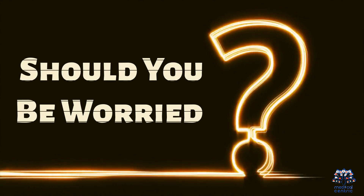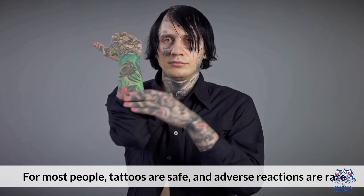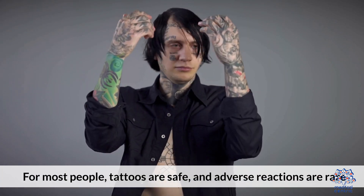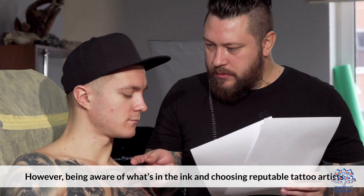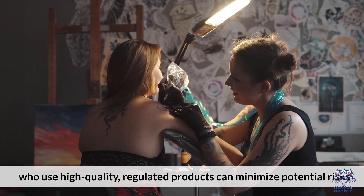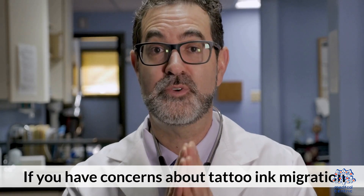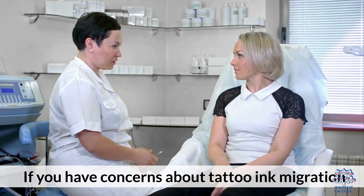Should You Be Worried? For most people, tattoos are safe and adverse reactions are rare. However, being aware of what's in the ink and choosing reputable tattoo artists who use high-quality, regulated products can minimize potential risks. If you have concerns about tattoo ink migration, it's always a good idea to discuss them with your doctor.